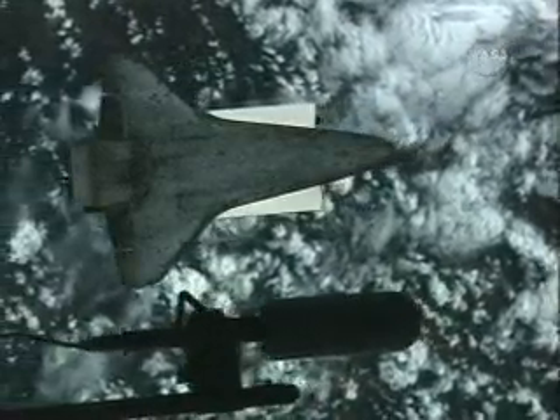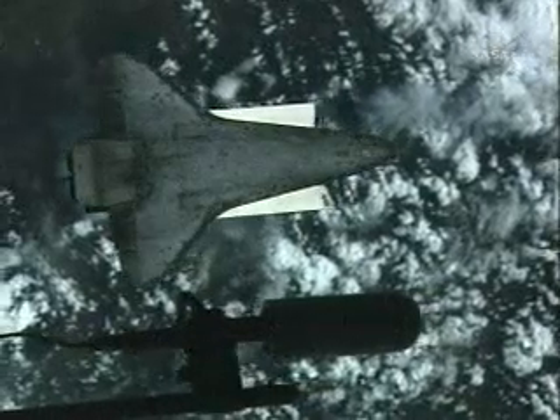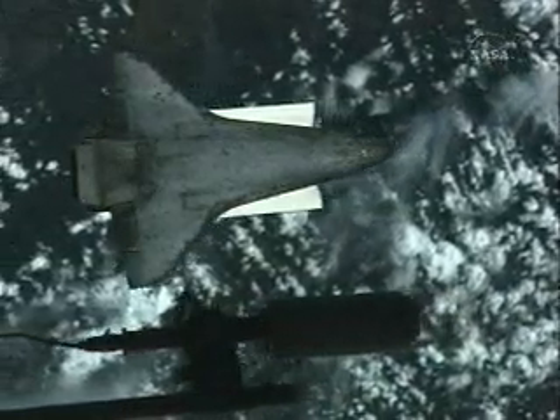This is Mission Control Houston. The Space Shuttle Discovery is continuing to go through the rendezvous pitch maneuver under the command of Steve Lindsey on board the aft flight deck of the orbiter.